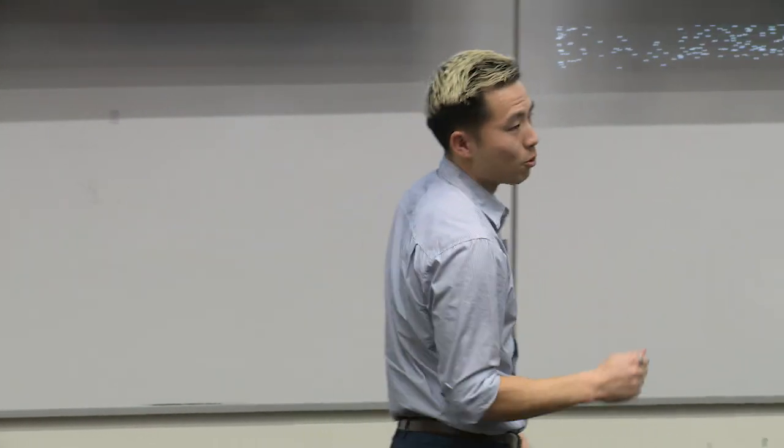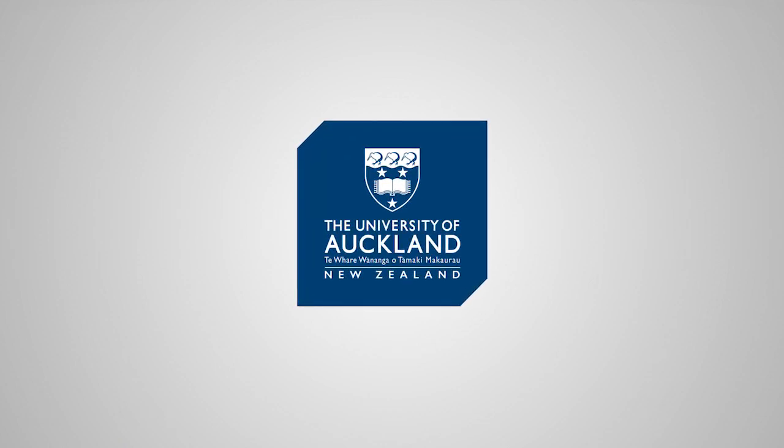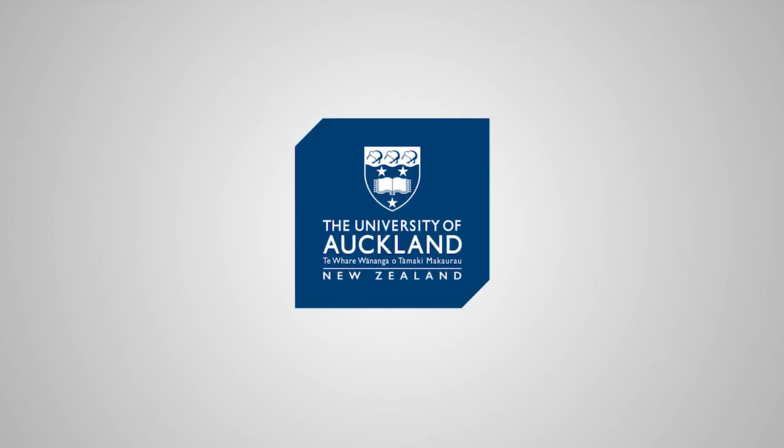Ladies and gentlemen, it is my hope that my research can contribute to the game plan that will not only defeat TBI, but hopefully one day, knock it out once and for all. Thank you.